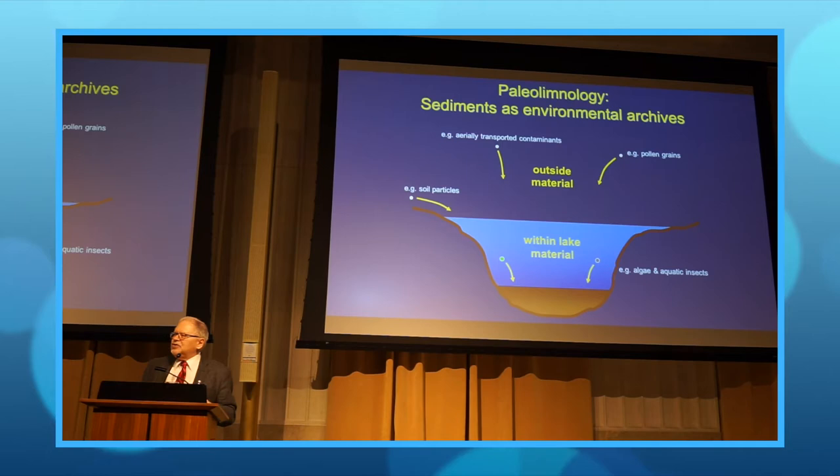Lakes are quite wonderful. Canada has lots of lakes. Whenever I see a lake, I see a time machine. Slowly, 24 hours a day, 365 days of the year, sediment is accumulating at the bottom of the lake — sediment coming from outside the lake basin, things like pollen grains, soil particles, chemical contaminants, slowly making their way into the lake.